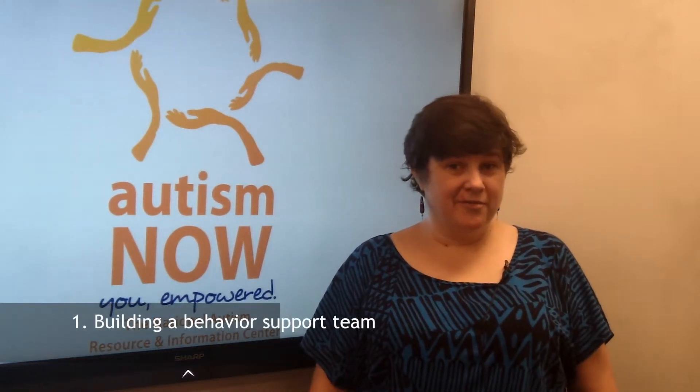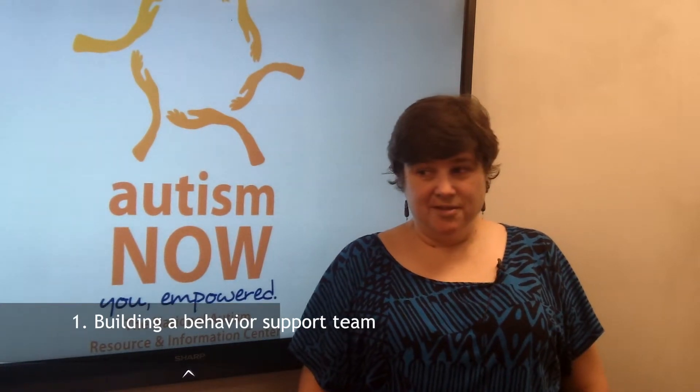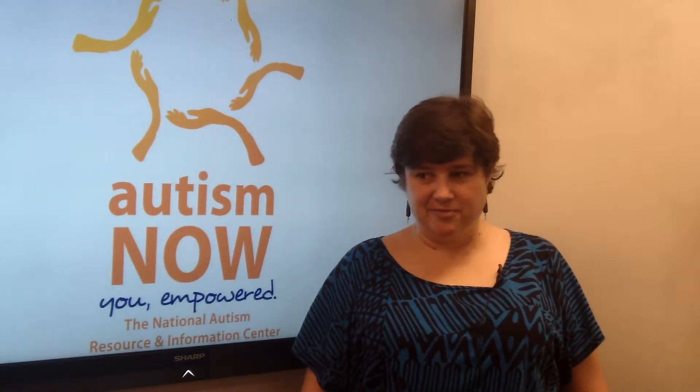There are six steps. Step 1: Building a Behavior Support Team. The team is comprised of individuals who are most involved in the individual's life. It may include family members, teachers, friends, professionals, and the individual themselves.